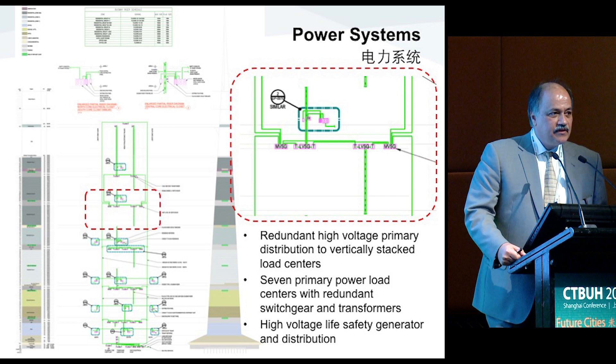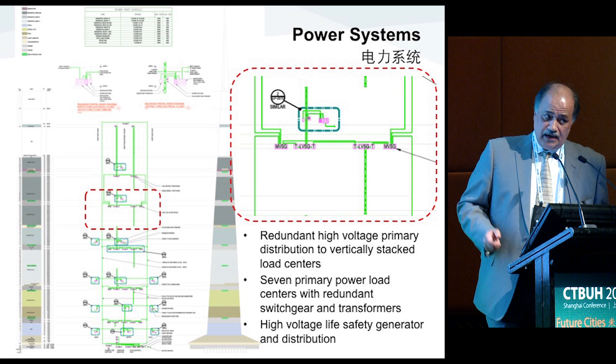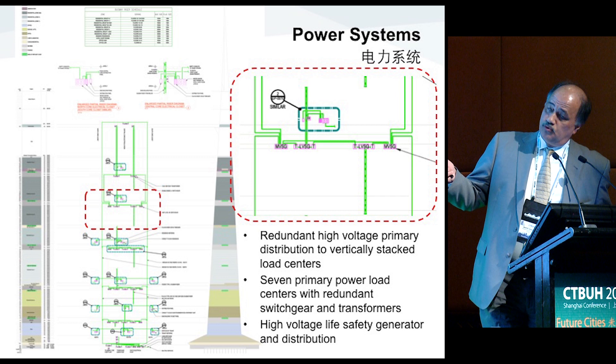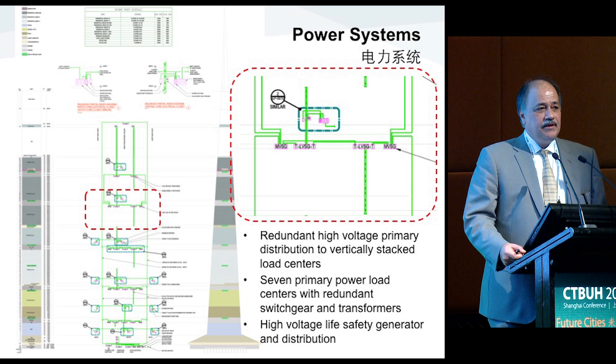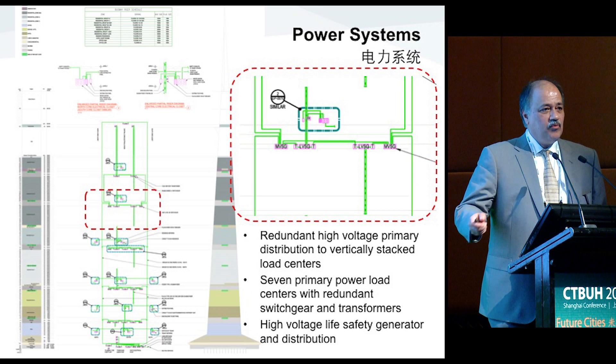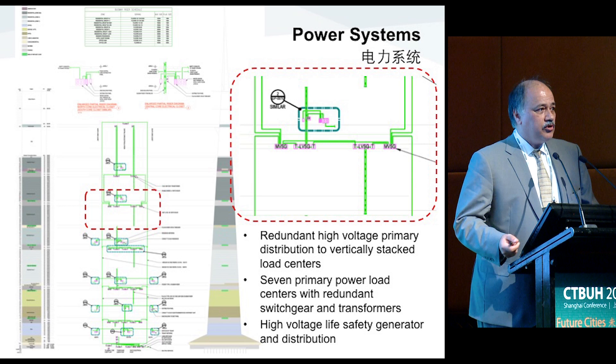The emergency system follows exactly the same configuration and mimics exactly the same process — lines come through a separate dedicated riser and integrate with the switchboards for normal power and back up that system. By doing that, you have a very robust and highly reliable system with multiple cables. If risers are disconnected, you always have the capability to feed from a separate direction. At the load centers, you have an automatic transfer switch that switches between normal and emergency power.